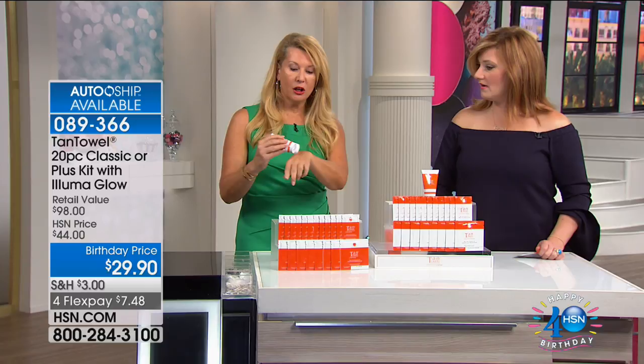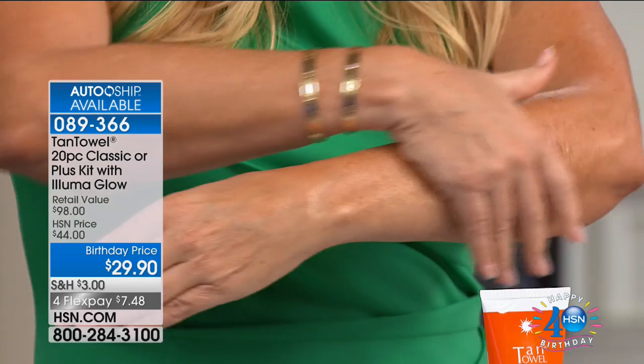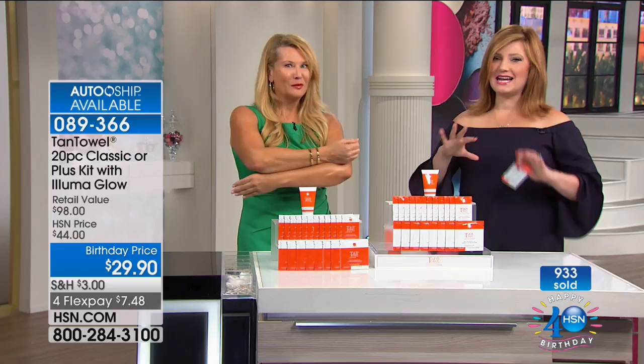Nowhere else can you get Aluma Glow. This is your only chance this year to buy this product. Along with your Tan Towels, you're going to get this beautiful skin aluminizer. It turns your skin into this golden, radiant, velvety, bronzy, rich, hydrated finish. Look how beautiful it goes right into my skin. I want to show you the difference between my Aluma Glow arm and my regular Tan Towel arm — both beautiful. This has just a slight shimmer and shine. It's not glittery, not sparkly — just beautiful. It's like a sun-kissed glow with gorgeous effervescence.